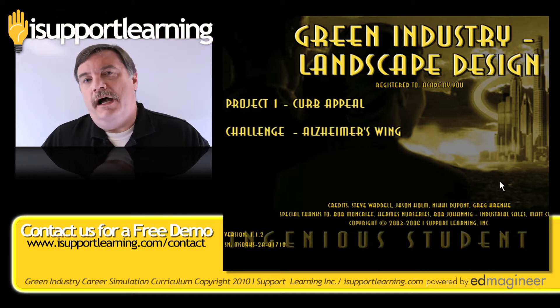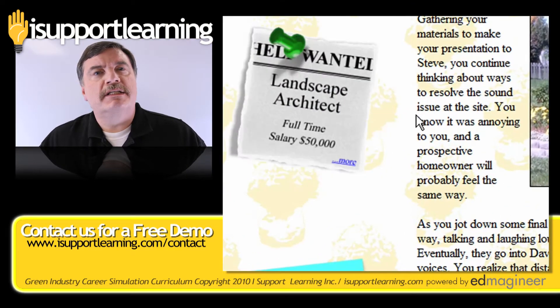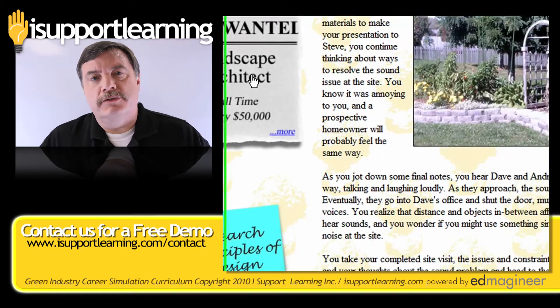In our Green Industry and Landscape Design Career Simulation, your students get to see what it's like to work in the green industry.